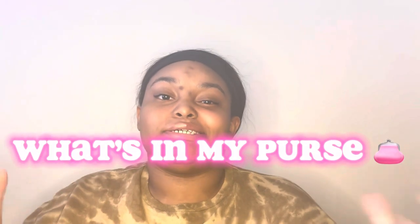Hey y'all, welcome back to my channel! Today we will be doing a 'what's in my bag' — what's in my purse. So let's just get started. This is how my purse looks. I just recently changed my purse because my dad brought this for me when he was in Dallas. I don't know where he got it from so I can't tell y'all where it's from. Let's just get right into this — let's see what's in the side pockets.